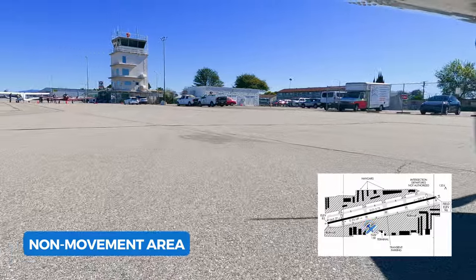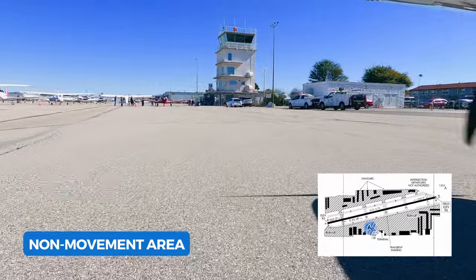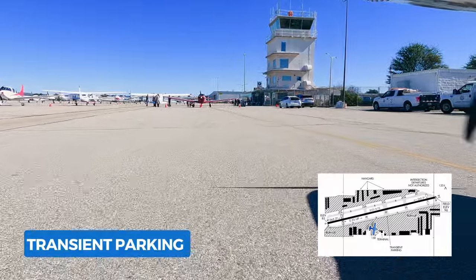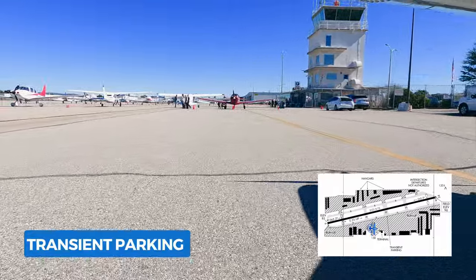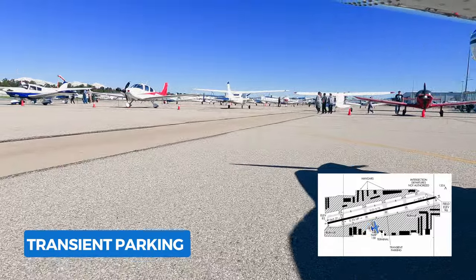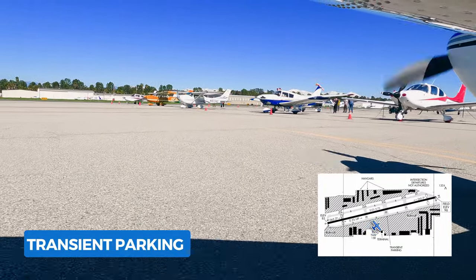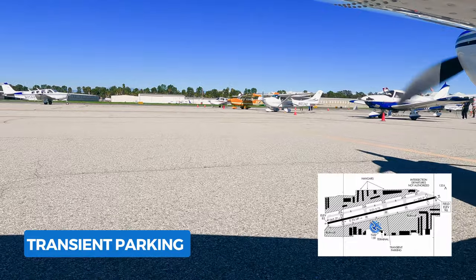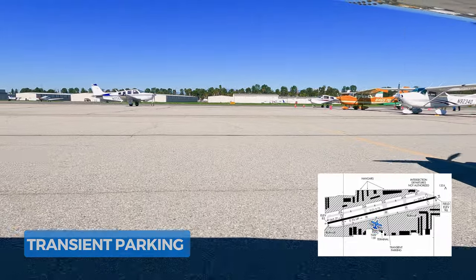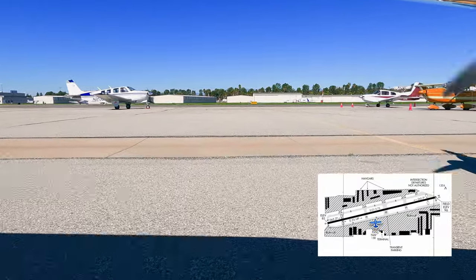Sometimes there are events at an airport that can cause a little confusion for where to park — that happened to us today. It was their monthly aircraft display date, which I highly recommend going to. So all the display aircraft were parked at the center of transient parking, which is right in front of Wings Cafe. But no worries, we parked just outside the official transient parking area with no problems.